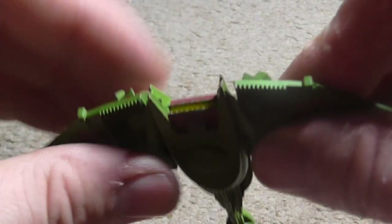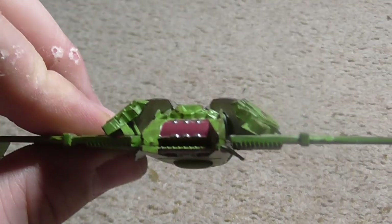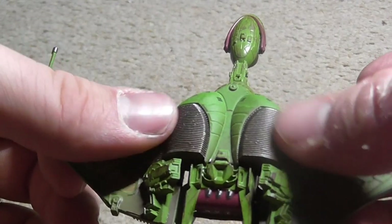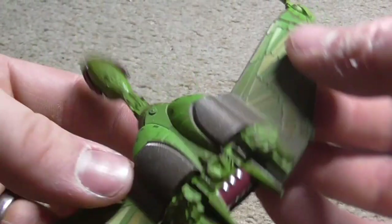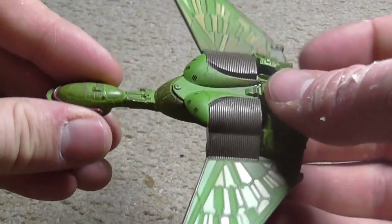The Klingon Bird of Prey's impulse engines are at the back. They're at the back — the mechanisms to move the wings are there. The Klingon's powerful disruptor cannons concentrate balls of plasma rather than a directed energy beam like a phaser. Unlike most starships, the Bird of Prey can land on a planet and take off from a planet.